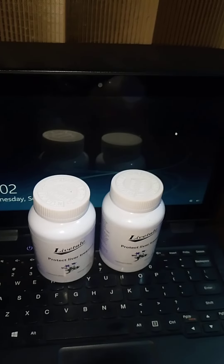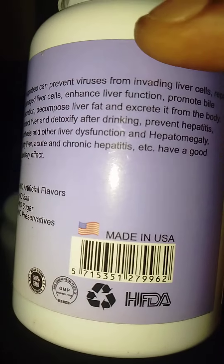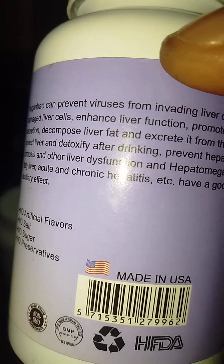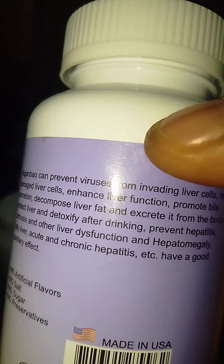It's made in USA — you can see it here — made in USA with the seal of FDA. FDA means Food and Drug Administration. That is the standard of USA.